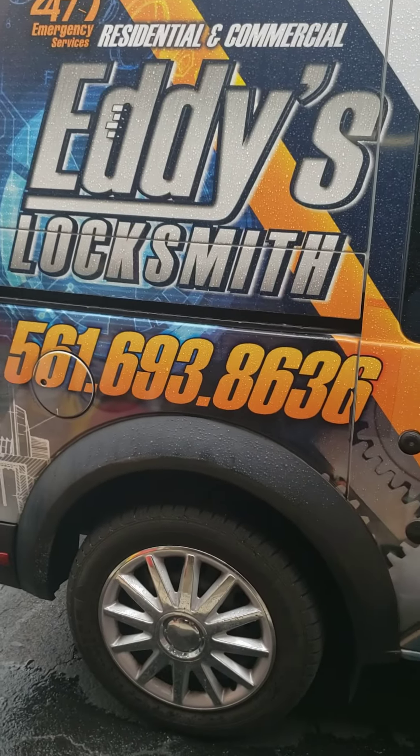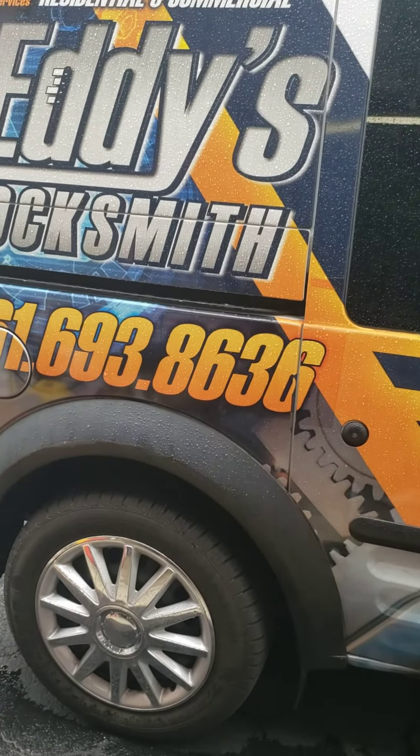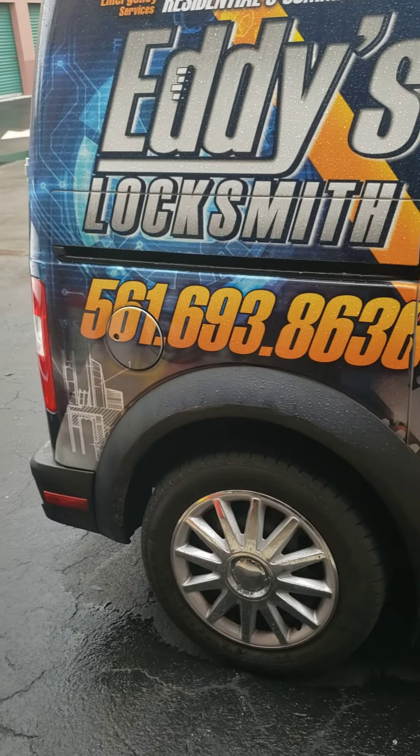You can give me a call at 561-693-8636. Coming to you live, Mr. Sunshine Locksmith Eddie.